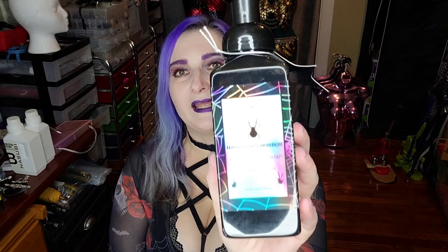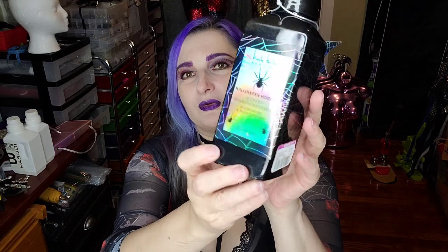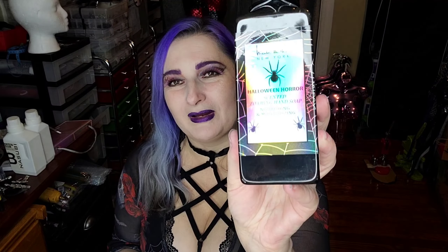The other thing I got at Ross was also a hand soap — just another foaming hand soap by Nicole Miller, Halloween Horror. It's got a pretty little label on it. I didn't realize how pretty the label was. The lights are making the holographic finish really pop — when I looked at it in the store it just seemed kind of silvery, but it looks awesome.